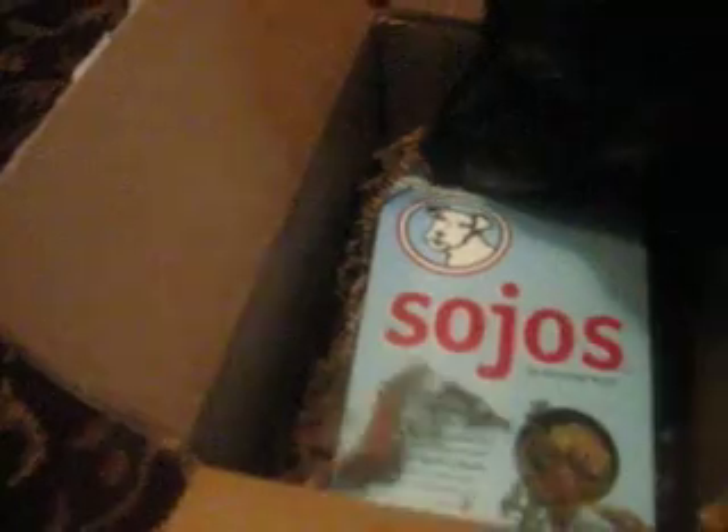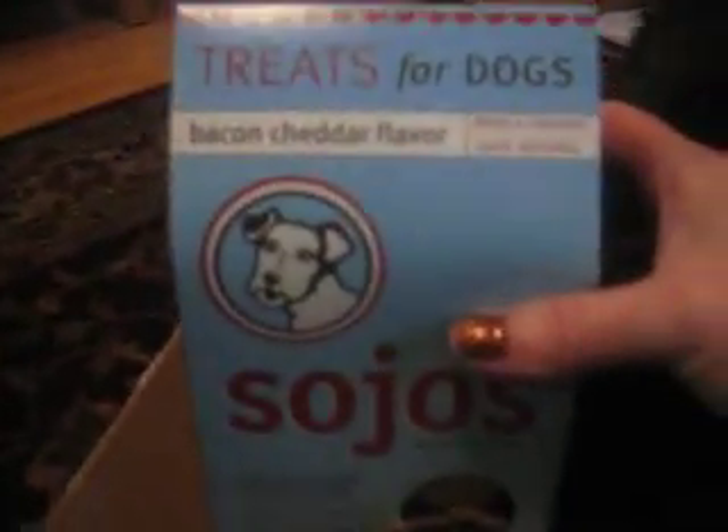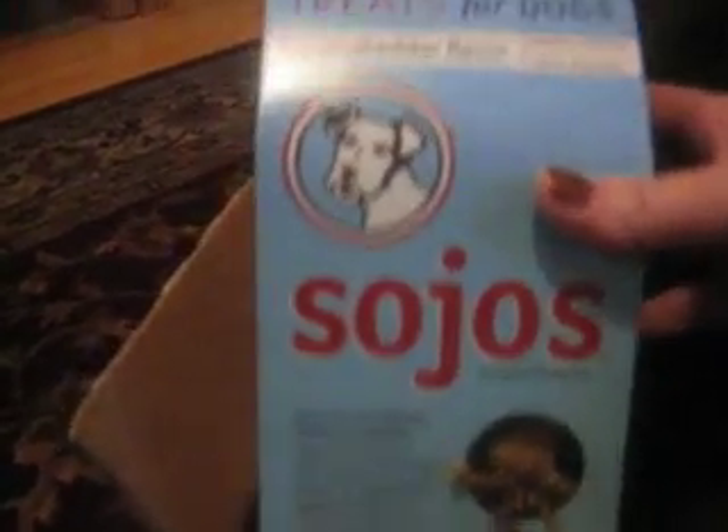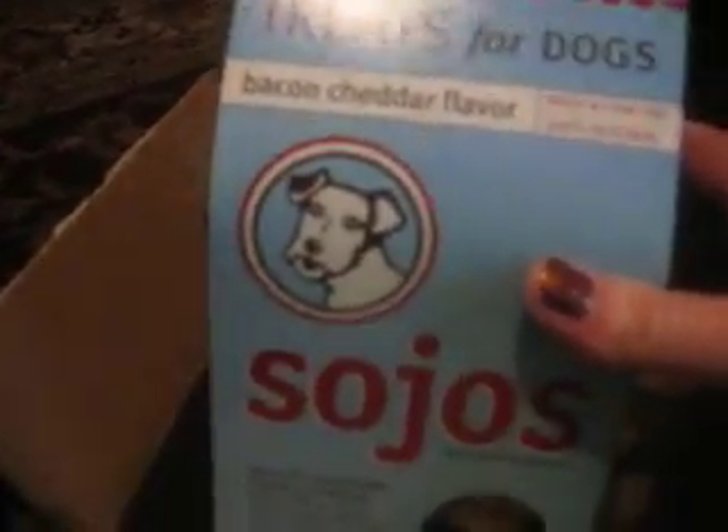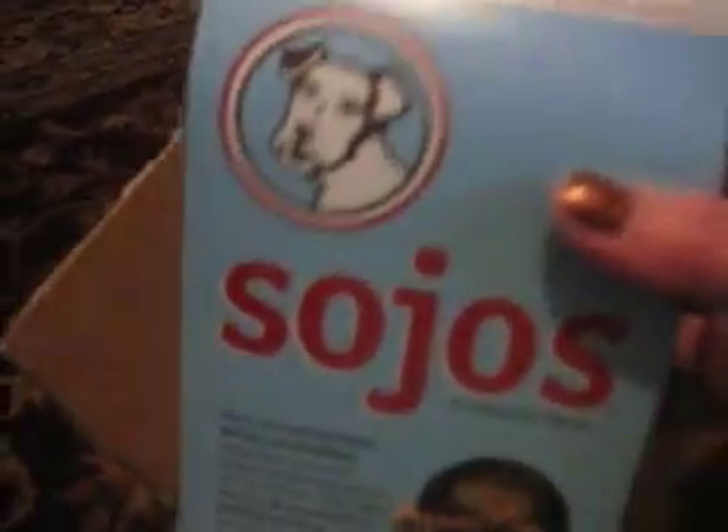Here we've got some packaging that you can recycle. This is great stuff, and I use this in a lot of my packing shipments as well. We have Sojo's treats for dogs — these are the bacon cheddar flavor. I love these. These are wheat and corn free, 100% natural. Sojo's is actually a really great company, and everybody's interested now — Riley came out of hiding.